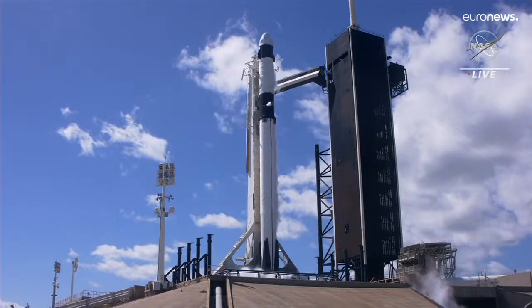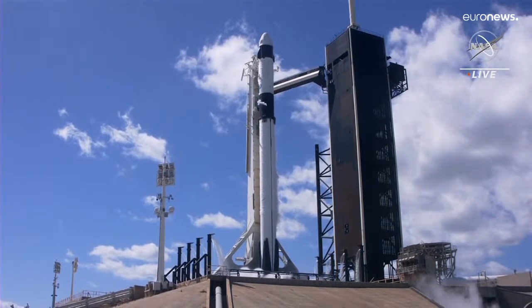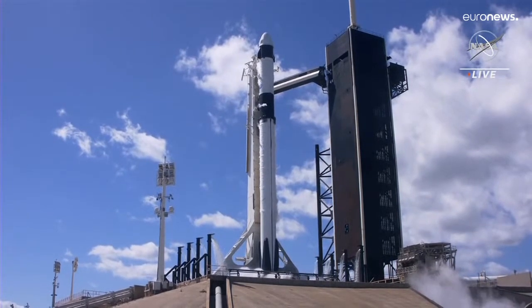T minus 15. 10. 9. 8. 7. 6. 5. 4. 3. 2. 1.